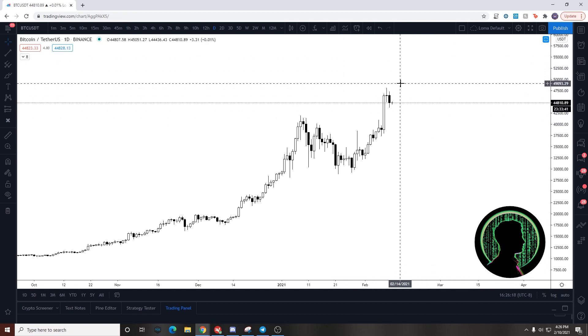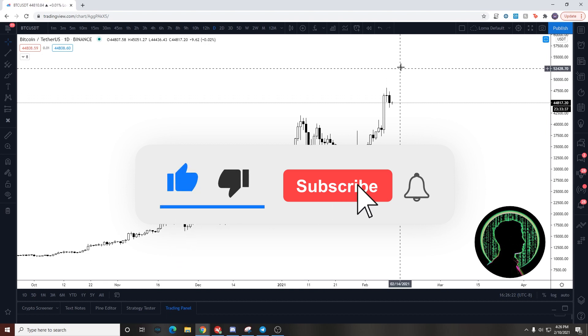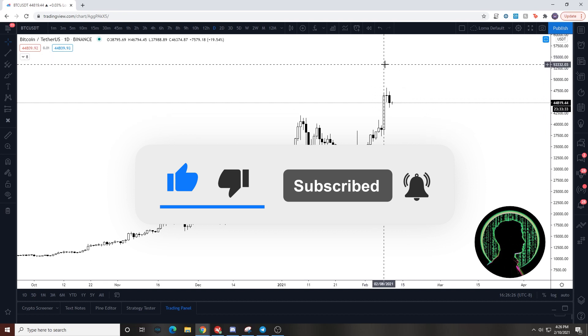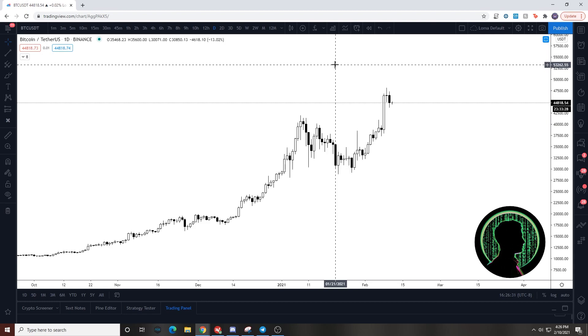Before we do, please subscribe to the channel if you haven't already, thumbs up, like the video, hit the notification bell — you guys know what to do. I appreciate you guys, and let's get right into it.